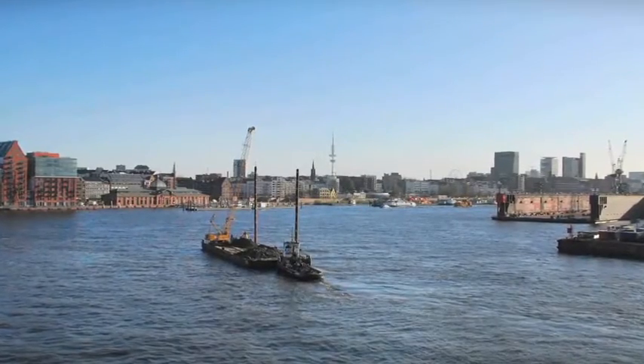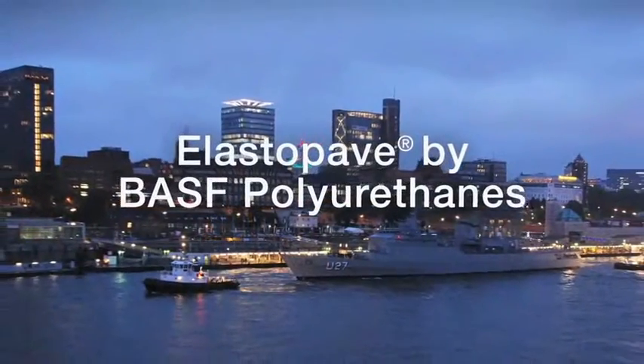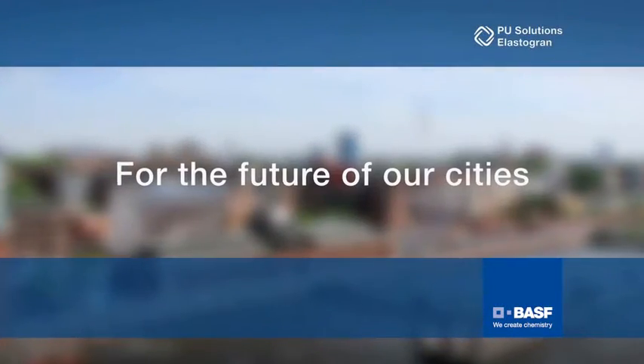So whichever way you wish to go in the future, with Elastapave you can't go wrong — ecologically or economically. Elastapave by BASF Polyurethanes. For the future of our cities.